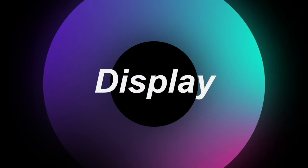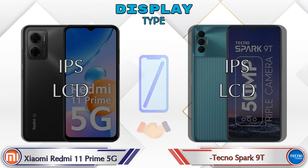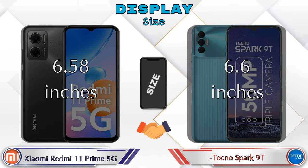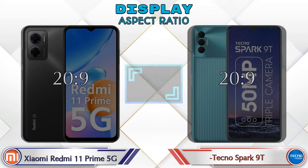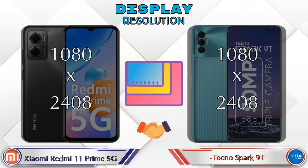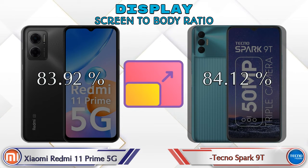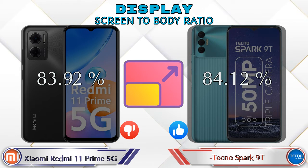Now let's look at the display. Both phones have the same IPS LCD display. The Redmi 11 Prime 5G has a 6.58-inch screen, while the Spark 9T has a 6.6-inch screen. The aspect ratio is the same on both — 20:9 — and both share the same 1080 x 2408 resolution. The screen-to-body ratio is 83.92% on the Redmi 11 Prime 5G and 84.12% on the Spark 9T.